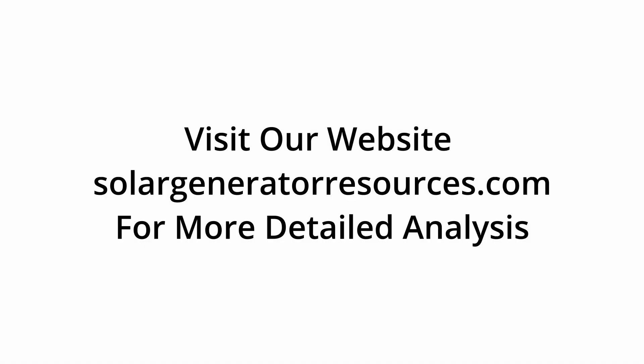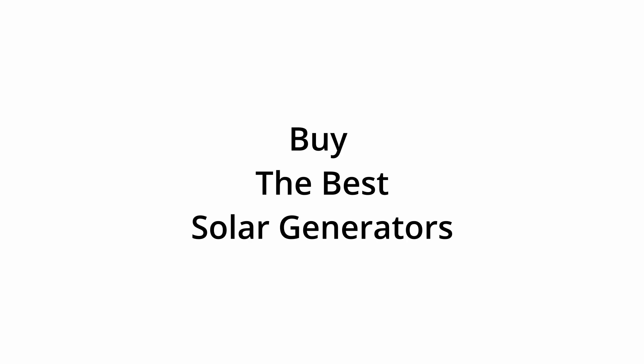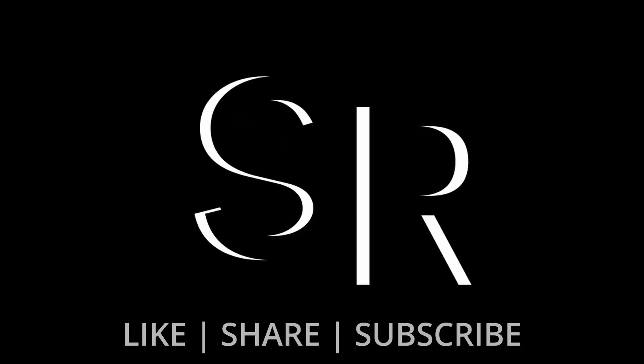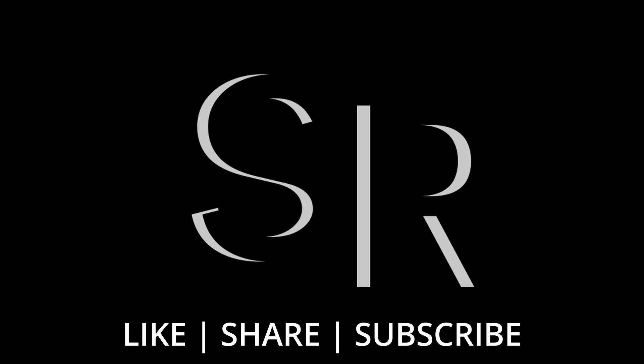You can also visit our website, solargeneratorresources.com, for a more detailed analysis and buy the best solar generators with our trusted affiliate partnership to get amazing discounts. Thanks for watching — please take some time to subscribe to keep us motivated. Hope to see you in the next video; till then, take care.